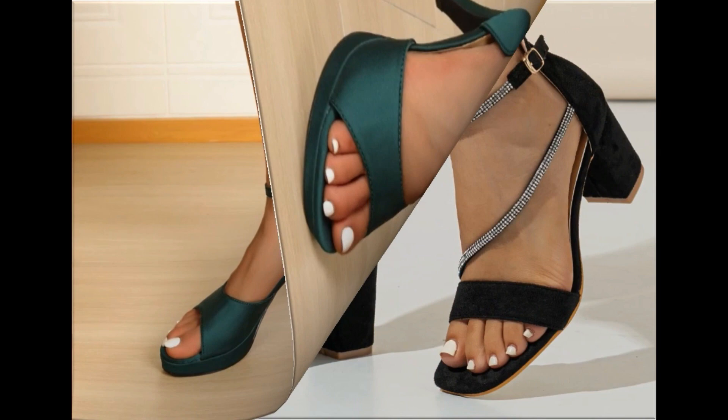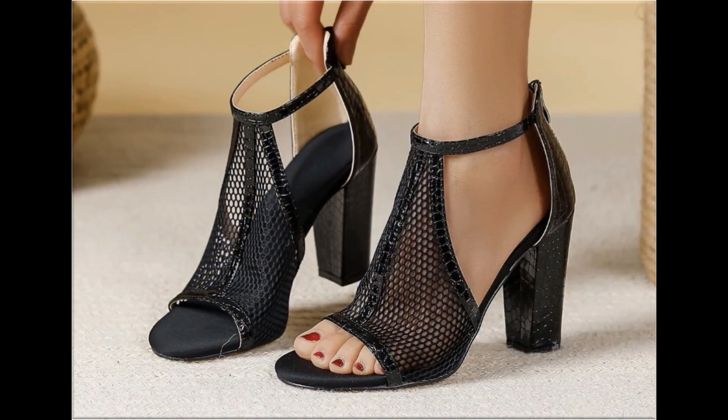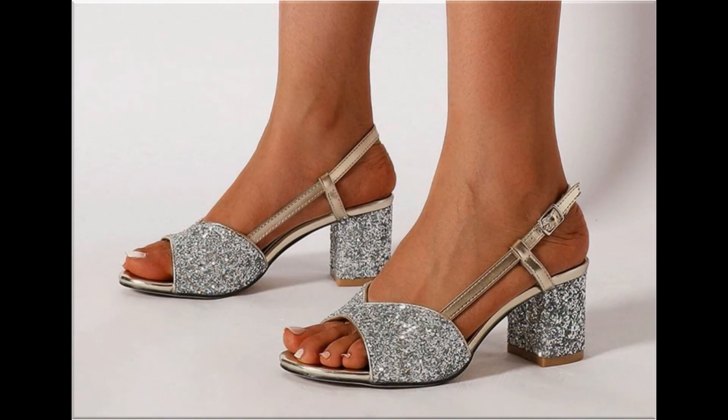Please keep watching this video till the end so that you go through all these designs first, and after that you can order one pair for yourself from this pretty collection. The material is very soft and foot-friendly.